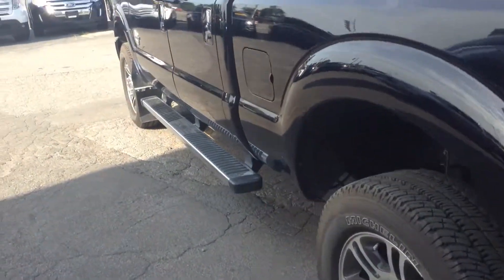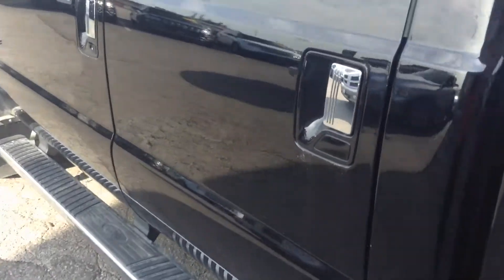Inside-wise, it has the spray-in box liner. Only 15,000 kilometers, so very low kilometers. Lots and lots of warranty.